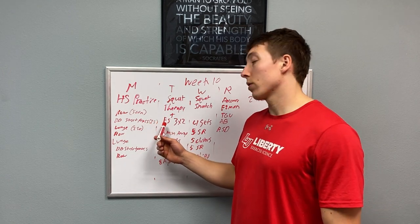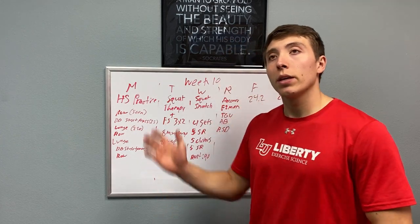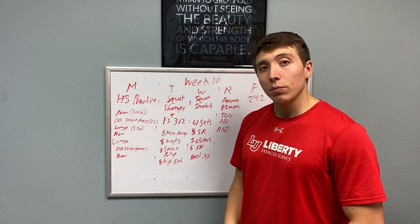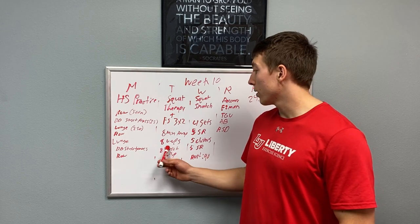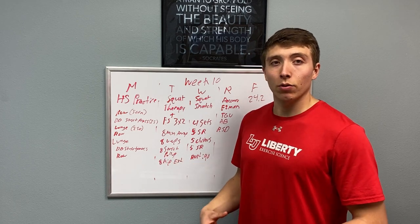Along that line, we'll be doing front squats afterwards — three by two, getting a little bit heavier this week, trying to peak a little bit for the Open. Following that, we'll have a short AMRAP, only eight minutes long. We'll do eight V-ups, eight strict pull-ups, and eight hip extensions off the GHD. This is a solid workout — I did it last week, you guys will like it. It's almost like a little pump for your core.